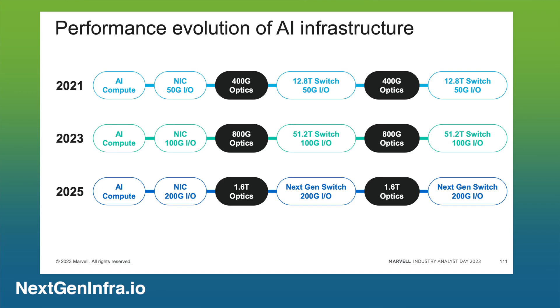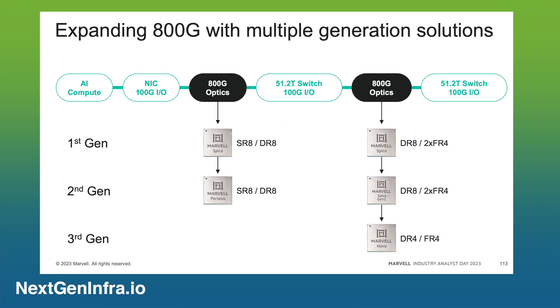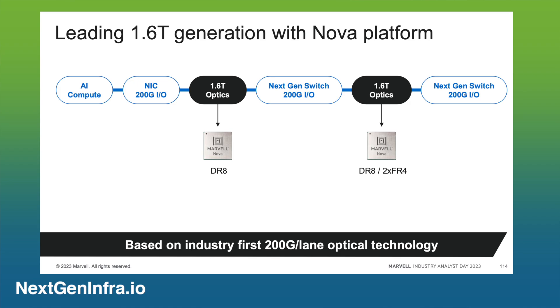Marvell is a leading vendor for scaling that bandwidth. Today, 800-gigabit is the new optic for AI, and that has been deployed at scale as we speak. The 1.6 terabit optics is going to be coming to market in about 12 months. At Marvell, we already demonstrated 1.6T optics with our optical module partners at OFC 2023. By the second half of next year, that module will go into production, giving us a doubling of bandwidth again.